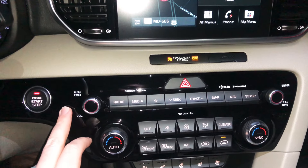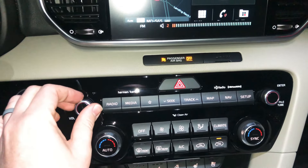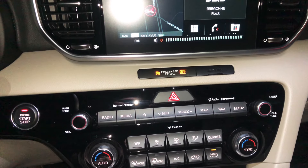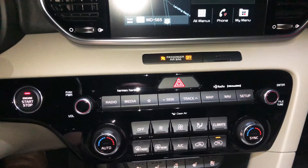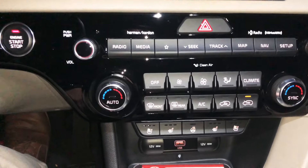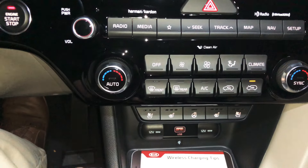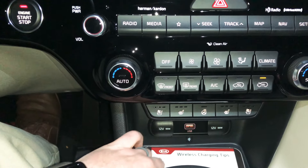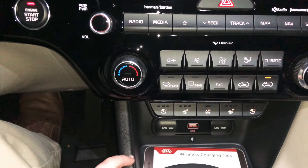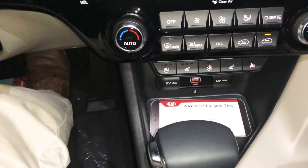The Sportage has manual radio controls with a tune knob and volume buttons, dual-zone climate control, ventilated seats, heated seats, and a heated steering wheel. Below that is a 12-volt power outlet, a USB charging port for the infotainment system, and a wireless charging pad.